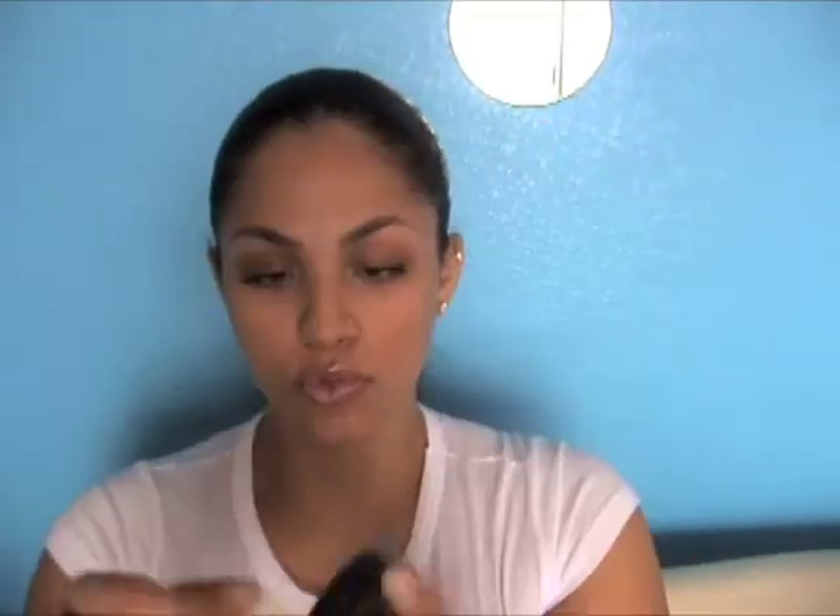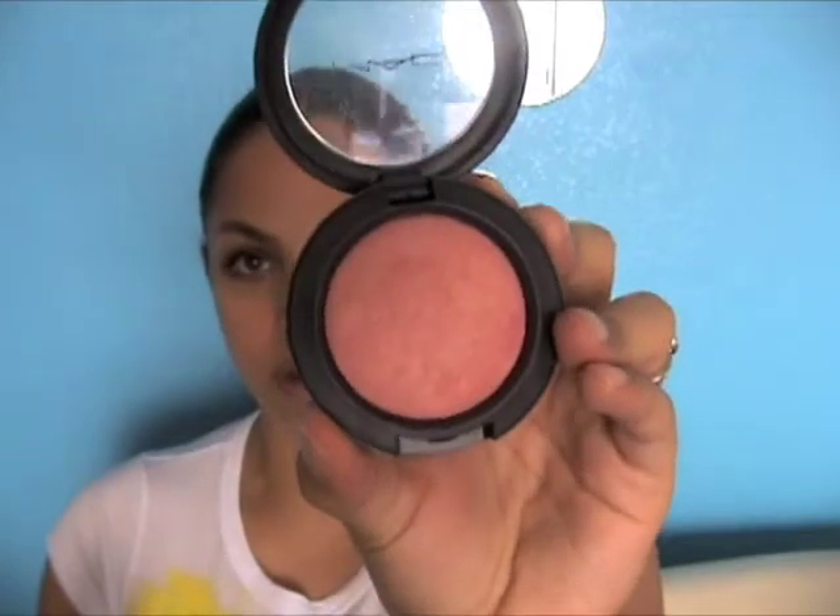I also bought another mineralized blush and this one is in Gentle — it's really pretty. Let's swatch it for you guys. Can you guys see that? My first mineralized blush was in Dainty, which is more of a peachy pink, kind of comparable to NARS Orgasm. Here's the swatch of that one so you can see the difference. This is Gentle, this is Dainty. With Dainty I really have to put a lot on depending on how dramatic a look I'm going for. With Gentle I actually have to be careful not to overdo it — it looks super dark but it's really pretty on.